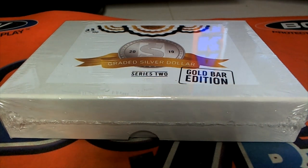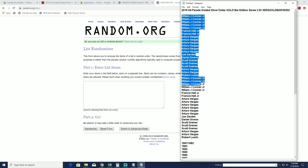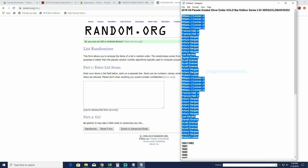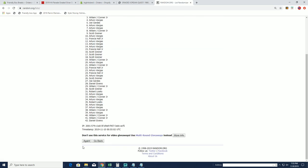Let's do it — 2019 Hit Parade Graded Silver Dollar, and this is number 202. Good luck, guys. J-Con down to Rob L — let's copy and paste 42 clicks, names and years, seven times each.